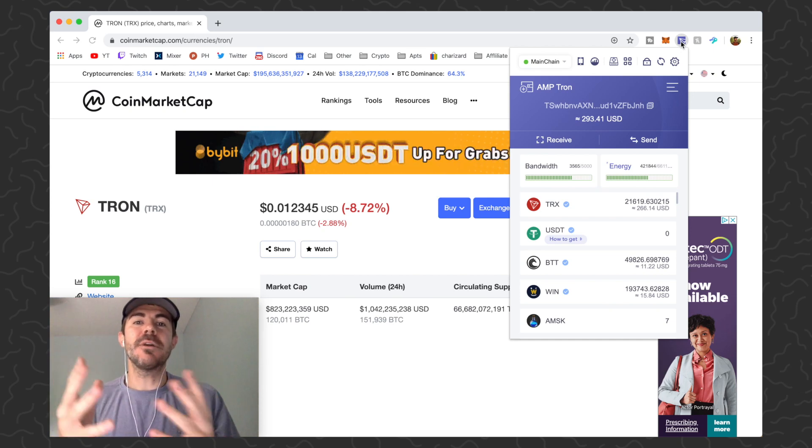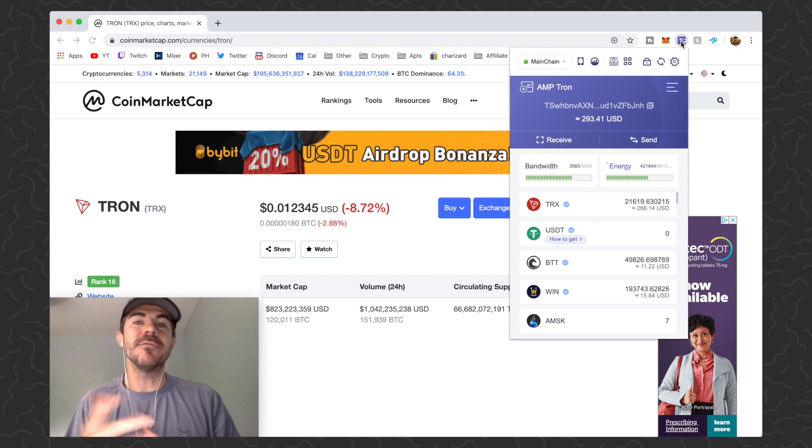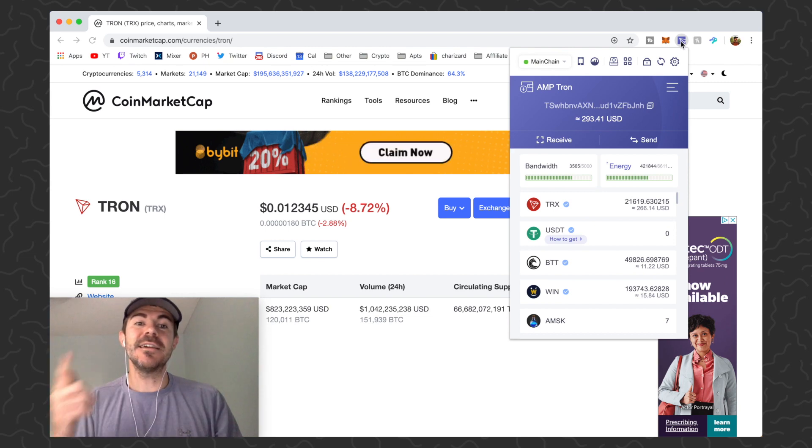What's up guys, Andy here back with another crypto video. Today I'm going to do a test or demo of the Tron network, aka TRX.